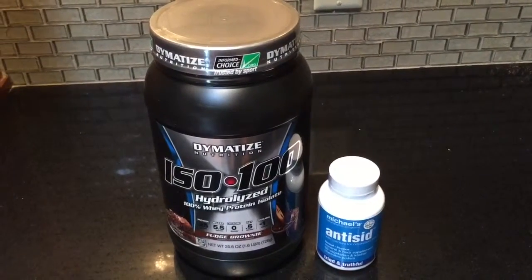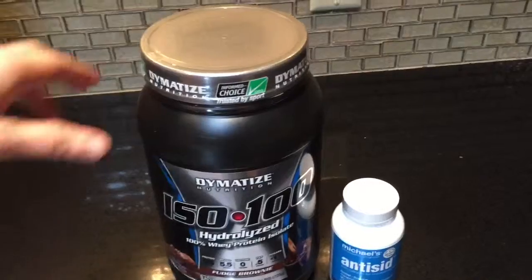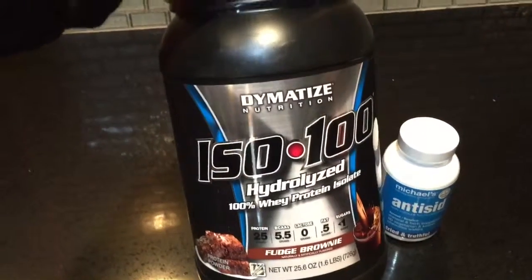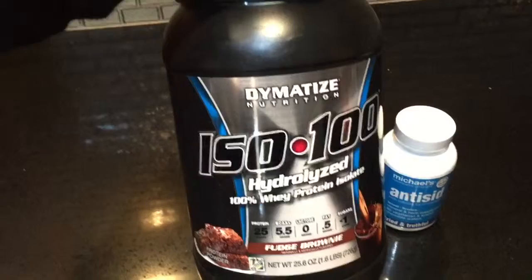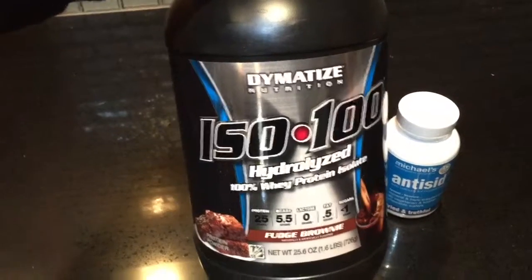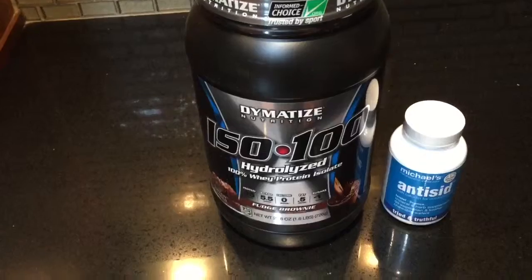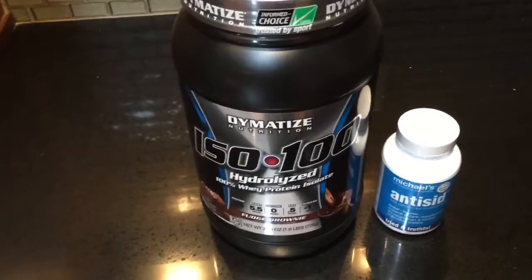I'm back — Amazon came while I was on the porch. I ordered some ISO 100, which is 100% whey protein isolate. I've been using pea protein but I am over it. This ISO 100 is delicious. I thought the whey was upsetting my stomach but I'm not sure. I've switched back to the ISO 100 — it was about $33 on Prime, ordered yesterday and got it today.